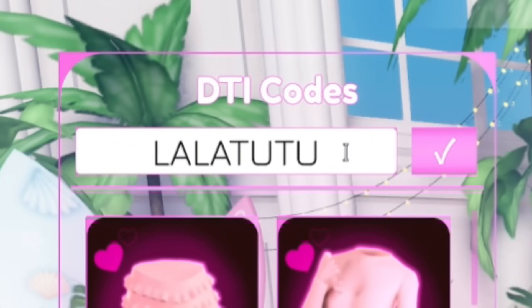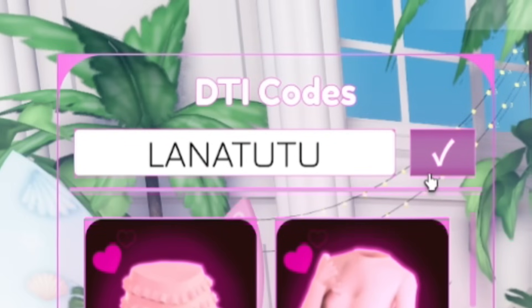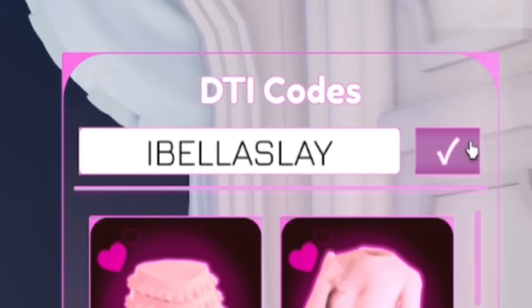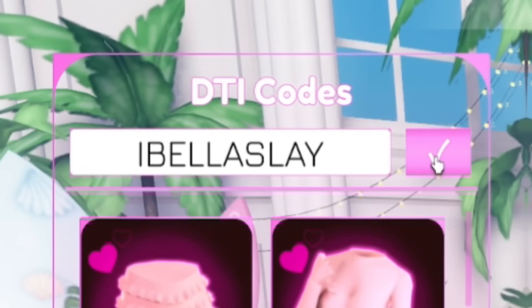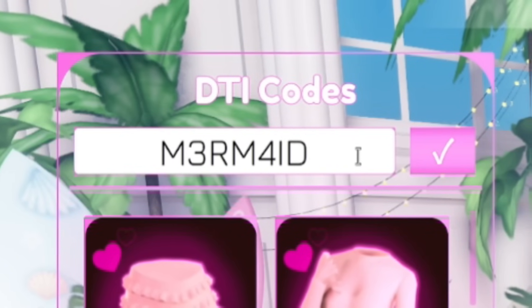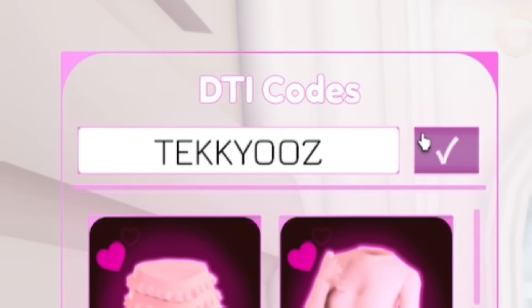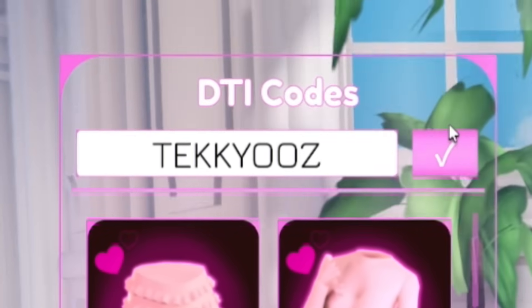The correct code is 'LanaTutu' — L-A-N-A-T-U-T-U. I've already redeemed that one. Then we have 'IBellaSlay' — I-B-E-L-L-A-S-L-A-Y — redeem that one in. After that, redeem 'Mermaid' — M-3-R-M-4-I-D — which gives you a really cool mermaid tail. Next, redeem 'TekkYooz' — T-E-K-K-Y-O-O-Z. I've already entered that code in as well.